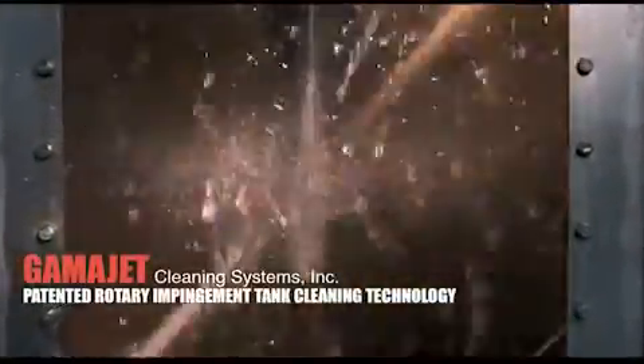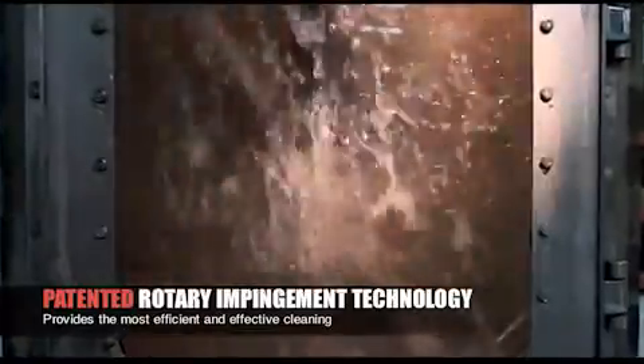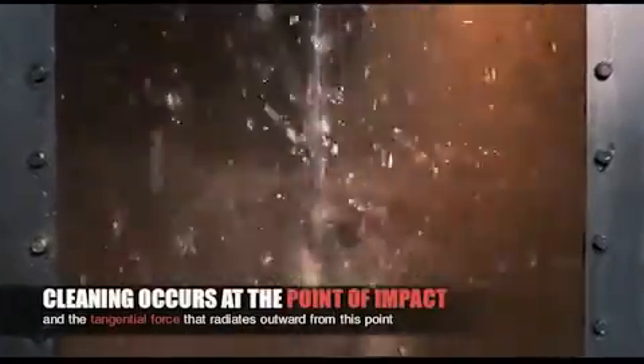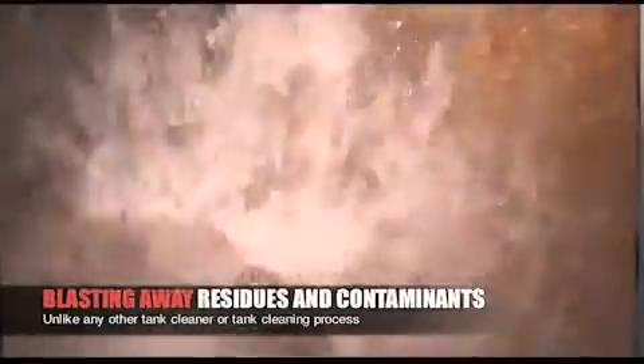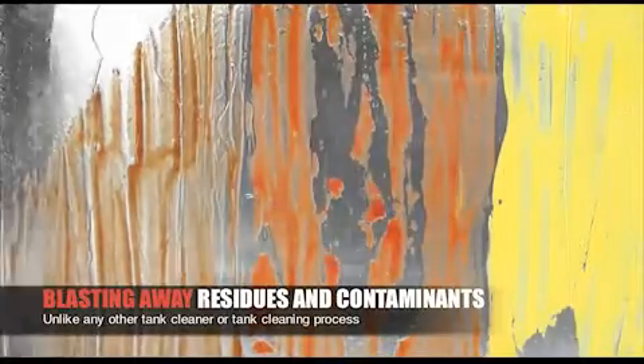GammaJet Cleaning Systems Rotary Impingement Tank Cleaning Technology. Do more with less. GammaJet's patented rotary impingement technology provides the most efficient and effective cleaning. Cleaning occurs at the point of impact and the tangential force that radiates outward from this point, blasting away residues and contaminants unlike any other tank cleaner or tank cleaning process.